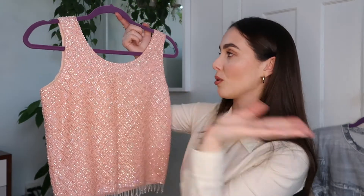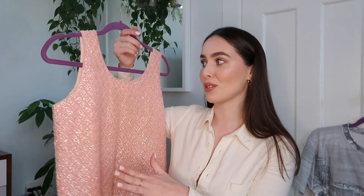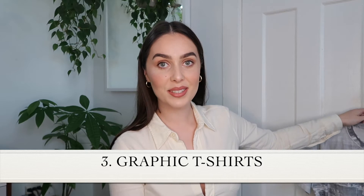Maybe add a little gold jewelry — some gold hoops — but this shirt doesn't need a lot, it really speaks for the outfit. I got my first sequined top when I was in high school and I just kept looking for them ever since. You just can't find pieces like this in regular stores. These things have to be thrifted, have to be vintage, for them to really be at this level of quality.